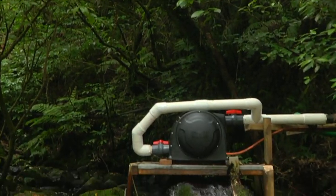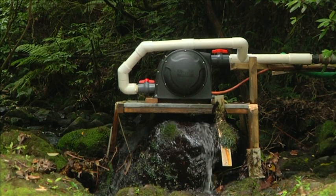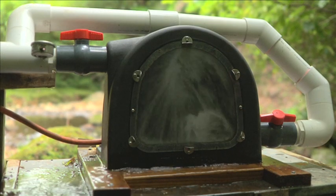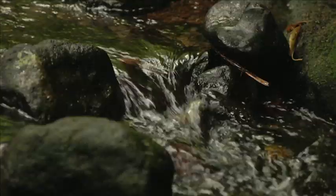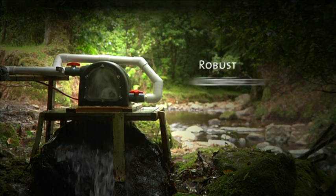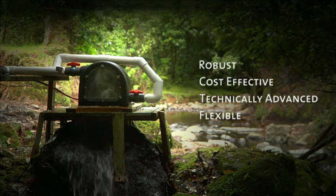The Power Spout is the latest hydro generator from Eco Innovation, the result of over six years of product development and refinement. With hundreds of turbines installed around the world, we believe that the Power Spout is the most robust, cost-effective, technically advanced, and flexible hydro platform on the market today.